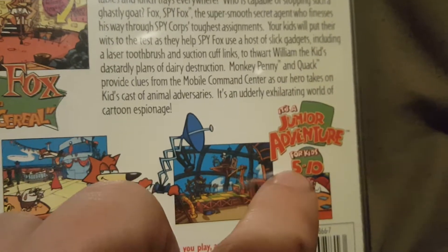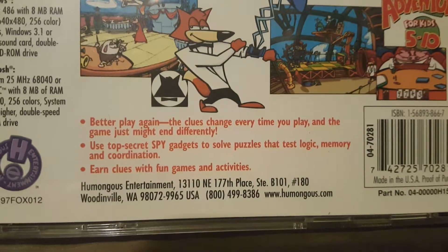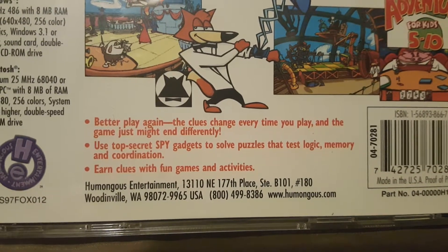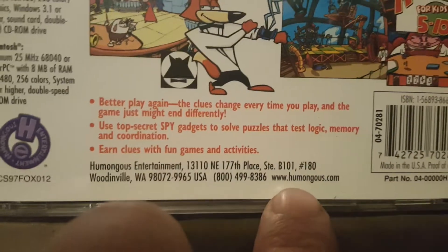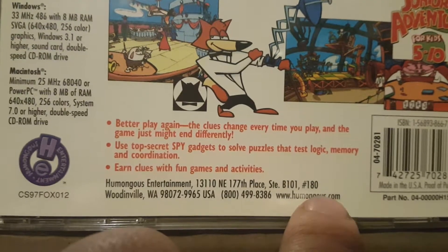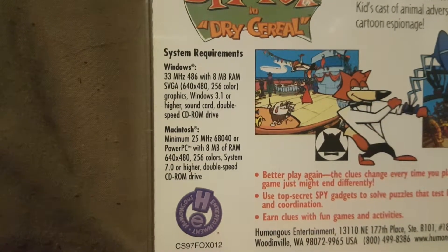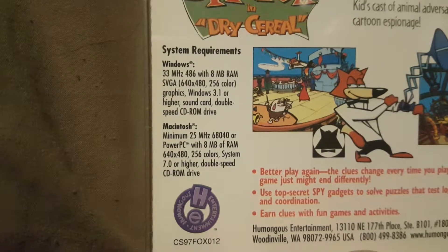It is a junior adventure for kids 5 through 10, as it says here. Down here we have 'Better Play Again' — the clues change every time you play and the game might end differently. Use top secret spy gadgets to solve puzzles that test logic, memory, and coordination. Earn clues with fun games and activities. You can visit Humongous Entertainment at www.humongous.com. And here are your system requirements for Windows and Macintosh, along with the Humongous Entertainment logo.